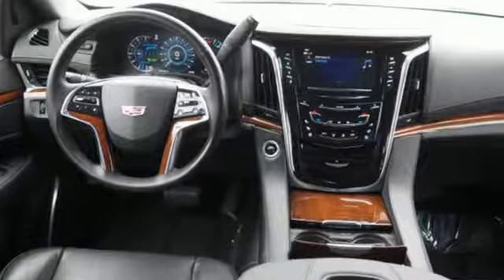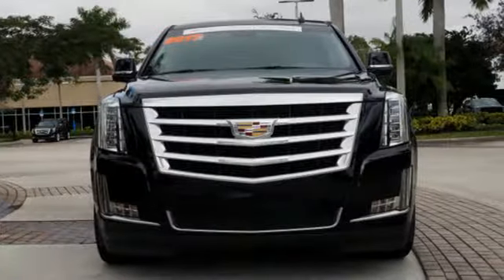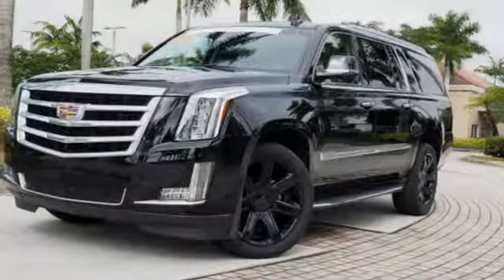This from Edmunds.com: powerful and unapologetically American, the Cadillac Escalade ESV is the big kahuna of the Escalade luxury SUV family. Cadillac — second to none.